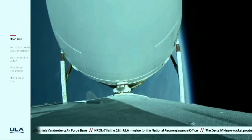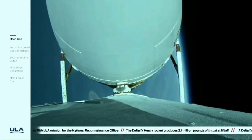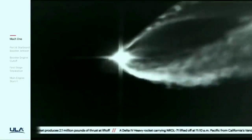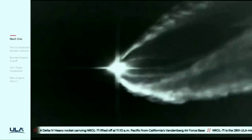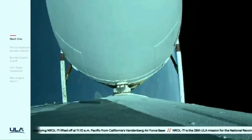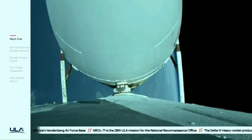About 30 seconds remaining until strap-on booster engine cutoff. Vehicle body rates continue to look good. Chamber pressures on the RS-68A engines continue to look good. Now coming up on three minutes, 20 seconds into flight. Just over 30 seconds now remaining until strap-on booster engine cutoff. Three minutes, 30 seconds in.